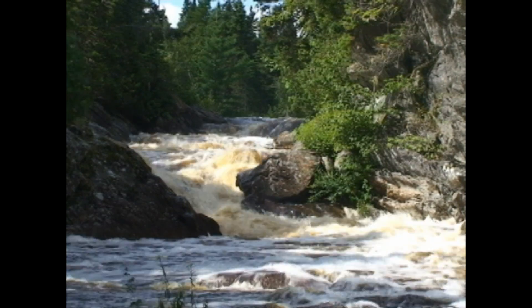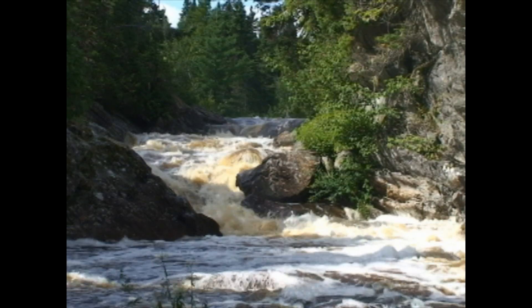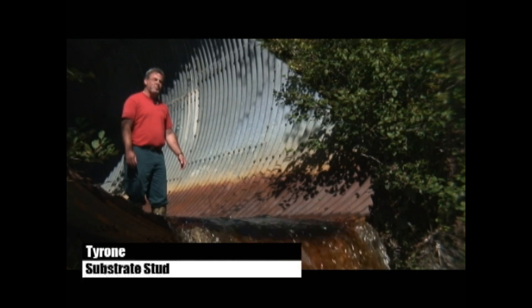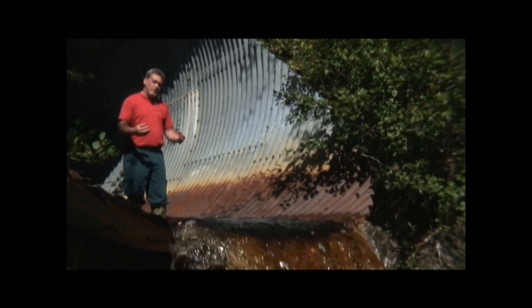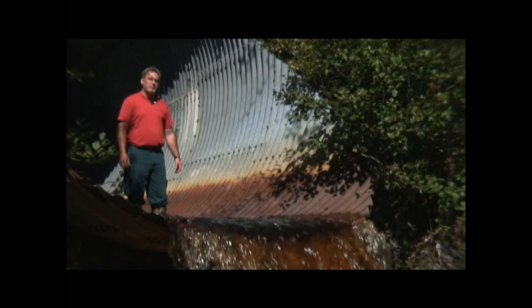In a natural stream, boulders break up the current and provide an excellent resting spot for fish as they travel upstream. The problem with culverts like this is they're normally designed with smooth bottoms, which doesn't provide an opportunity for a fish to rest or stop as they move through. Strike three — this culvert just doesn't cut it. It's not up to code. We've got to make things right.